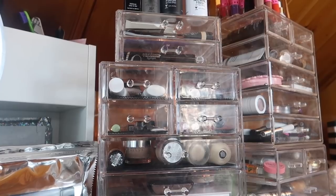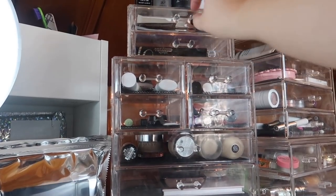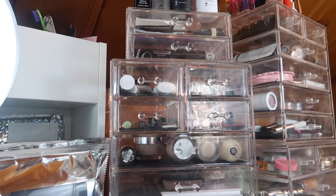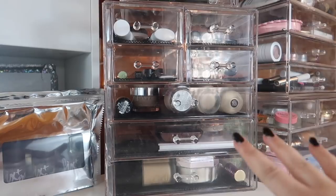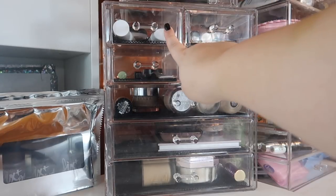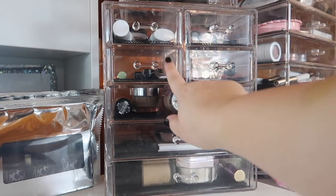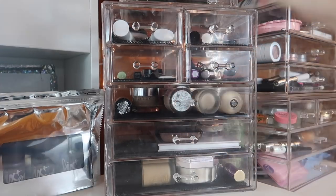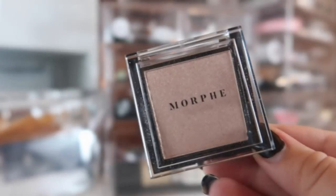Up top I keep all of my setting sprays. Down here I keep all of my bite-sized review products, and these are all of my mascara empties I'll be using in my massive mascara video. Down here are all of the actual makeup products. I keep all my primers in here, all my concealers over here, mascaras and eyelash curler in here, anything liquidy like brows and liner in here, all of my foundations here, and then the rest of my powder products.